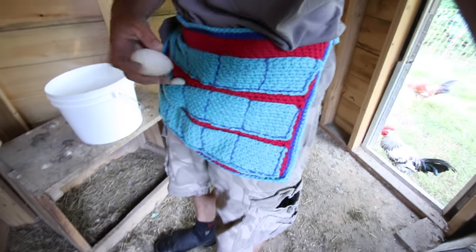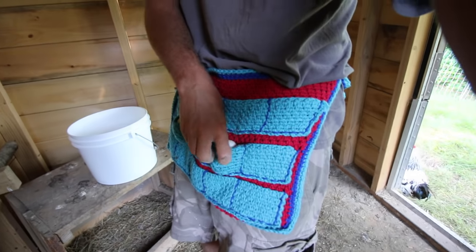These nesting boxes need to get cleaned out. Let's go get some more hay for them. Oh, look at that — I found another duck egg. You just never know what you're gonna find when you start cleaning.